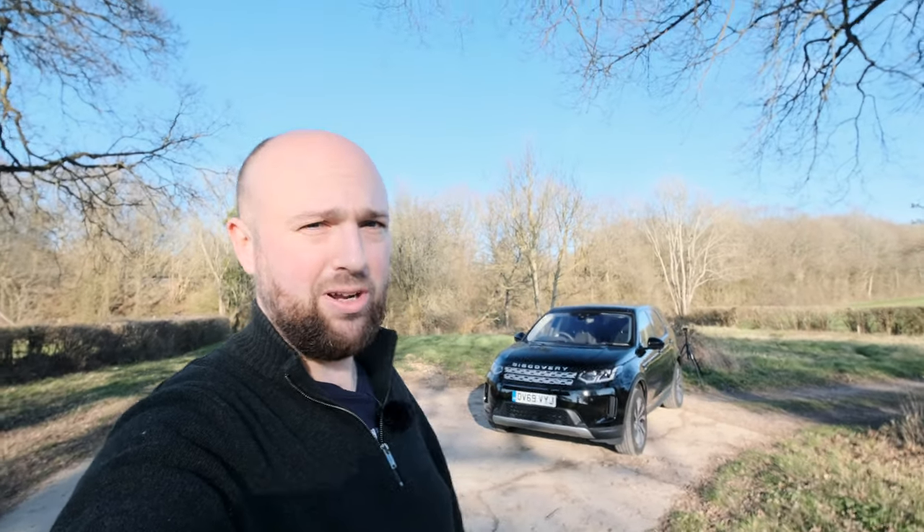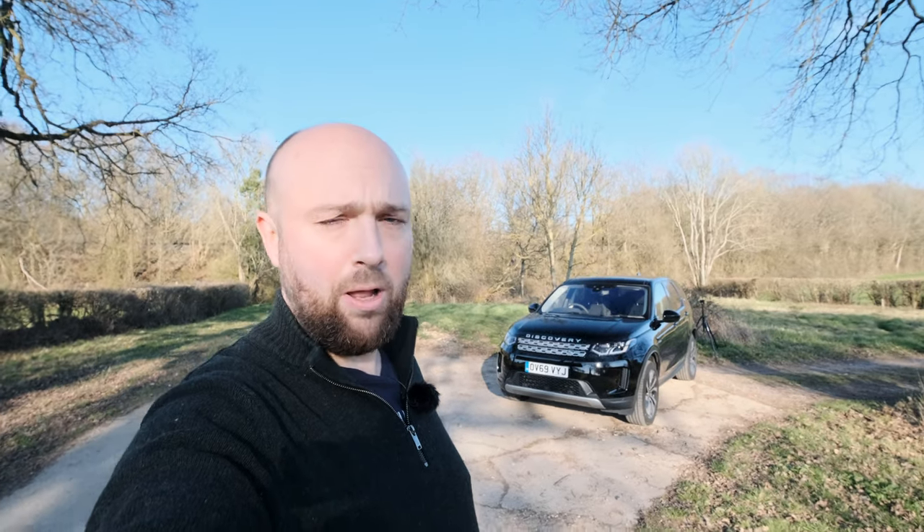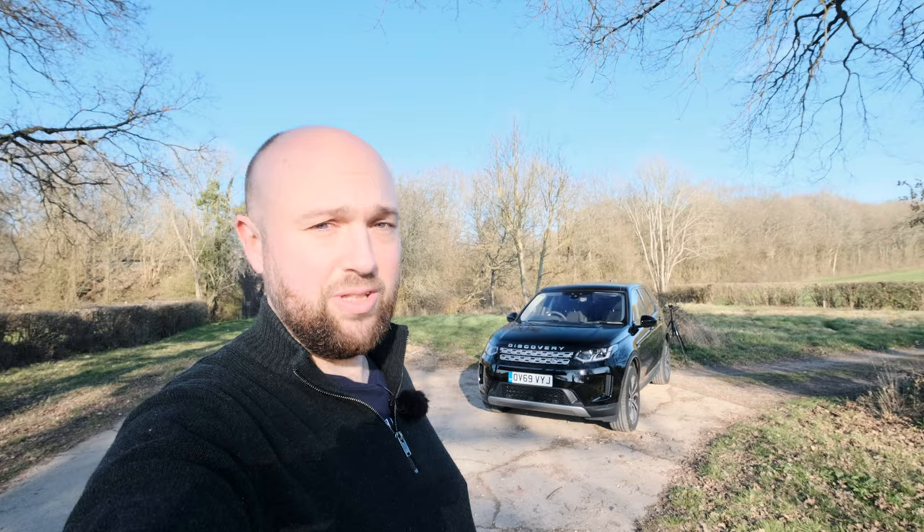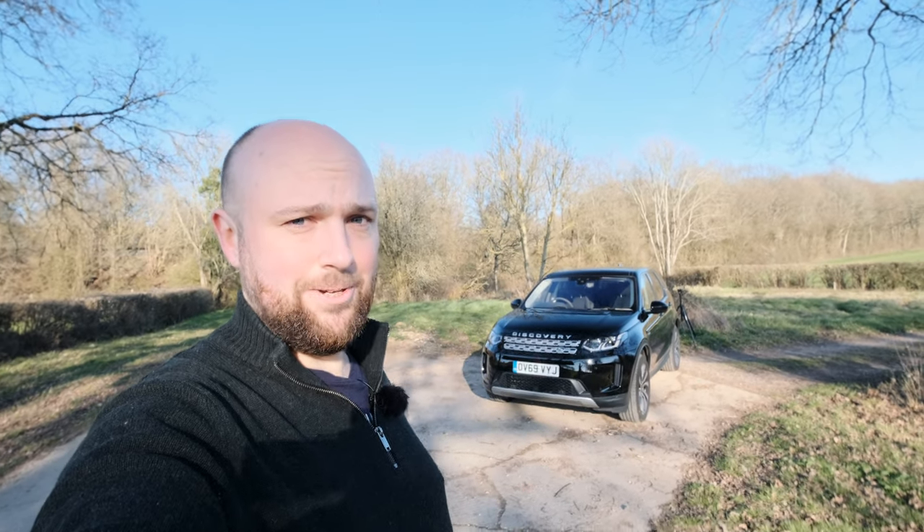And because it's a Land Rover product, I think I'm contractually obliged to drive it into a river. So I'll try and do that over the next couple of days, and I'll take you along for the ride and see if it's any good.